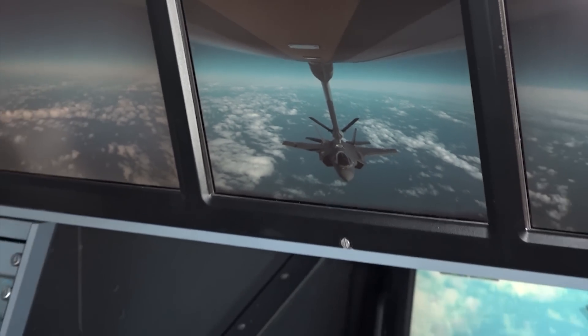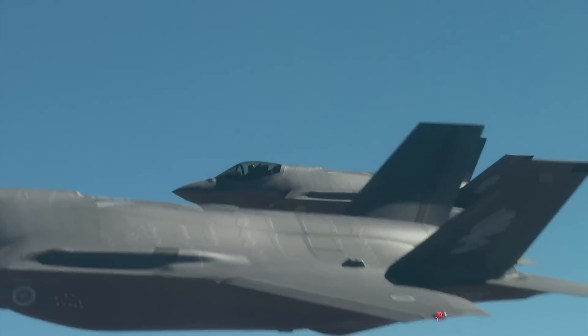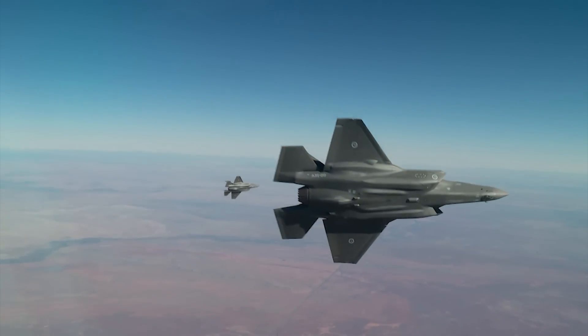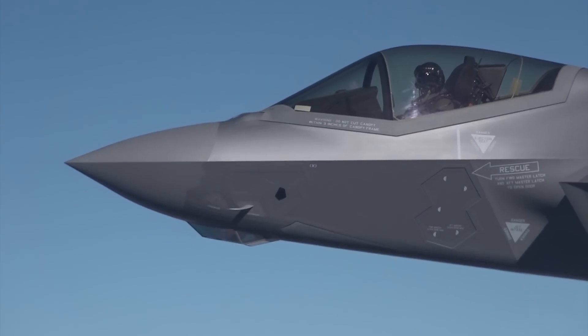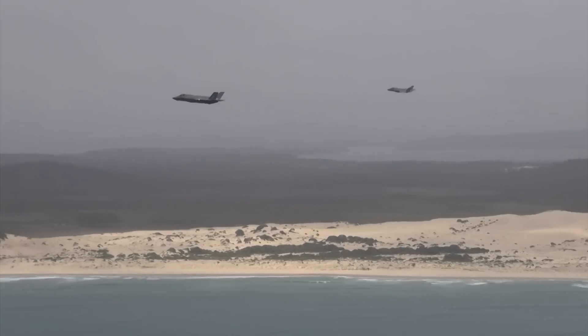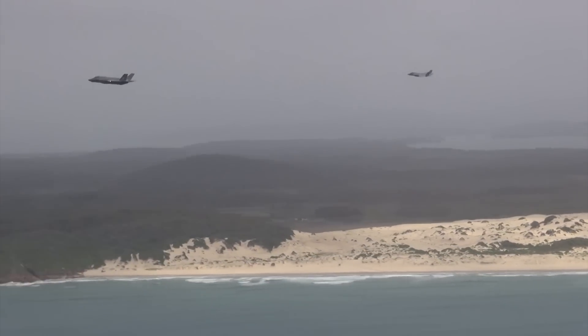Over the past decade, the F-35 has steadily gained international recognition as not only one of the most easily identifiable, but arguably the most widely adopted fifth generation fighter in production today. Many customers are lining up to purchase or receive orders for the aircraft, and it seems the F-35 has a long future ahead of it.